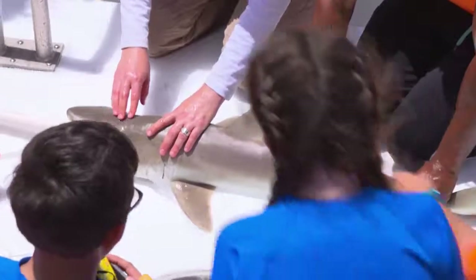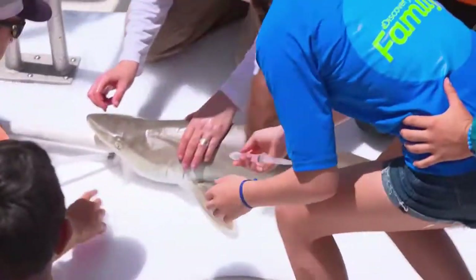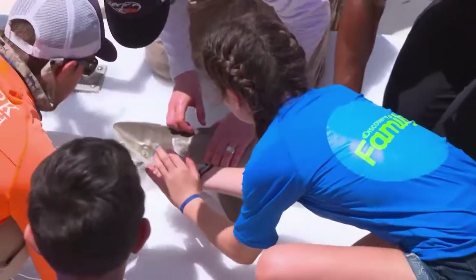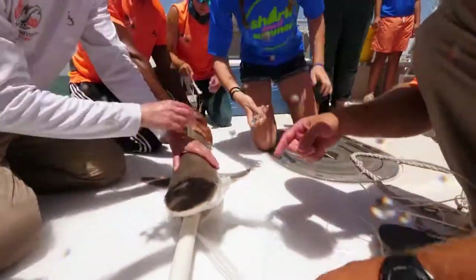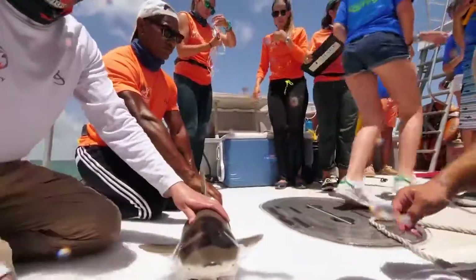We then quickly test the shark's reflex by taking a small syringe of water and squirting it in the shark's eye to see if they react by raising their nictitating membrane — something like a little protective inner eyelid.